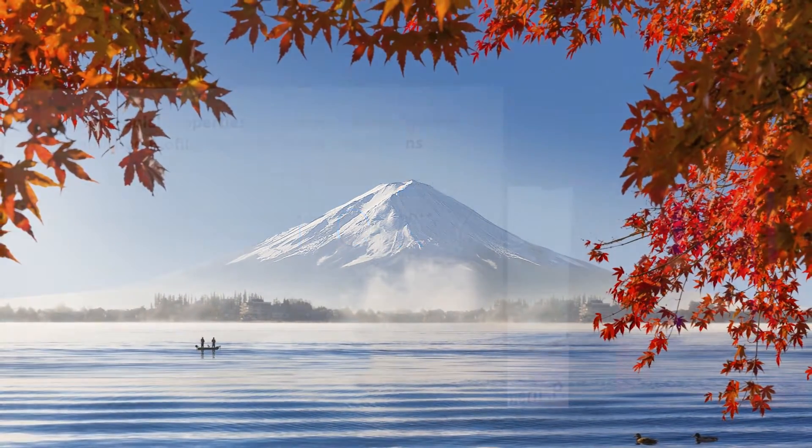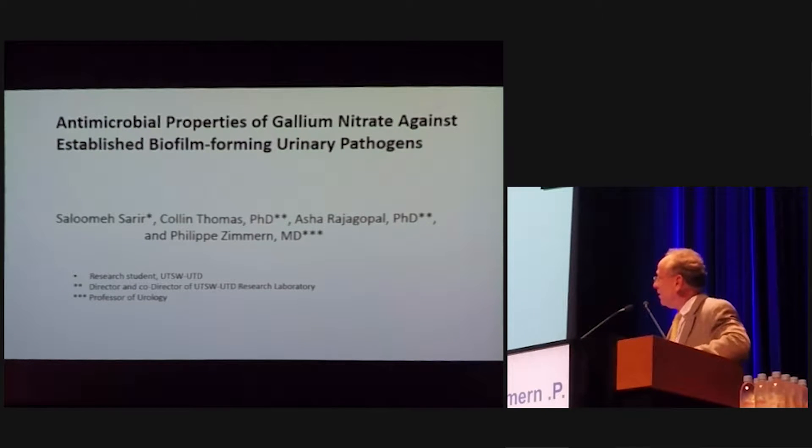My name is Dr. Zimmern from Dallas, and my co-authors are Dr. Sarah, Dr. Thomas, Dr. Roger Gopal, who's a PhD, and myself.